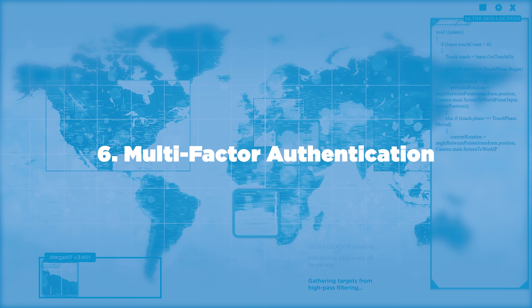Number six: multi-factor authentication. Enabling MFA on all devices and applications is a game changer to ensure the users logging on are the intended users. This can reduce account compromise by 50% or more.